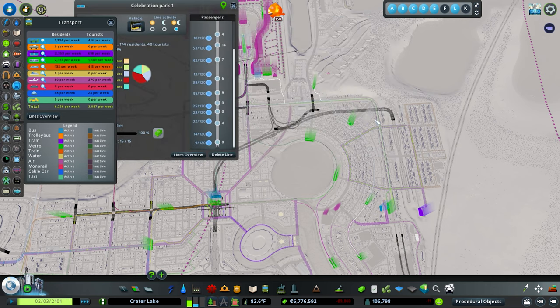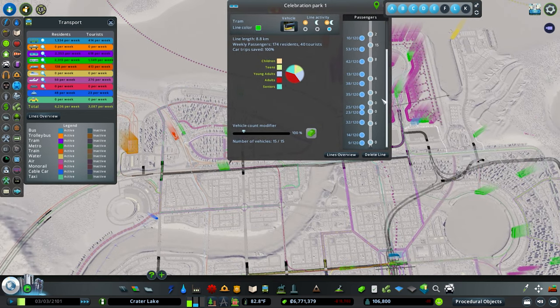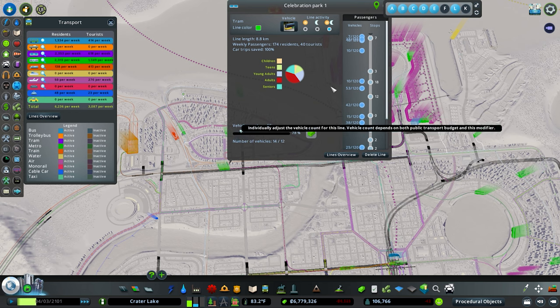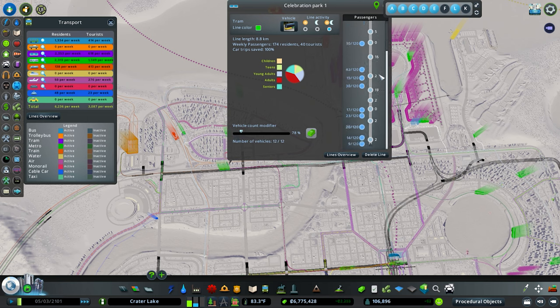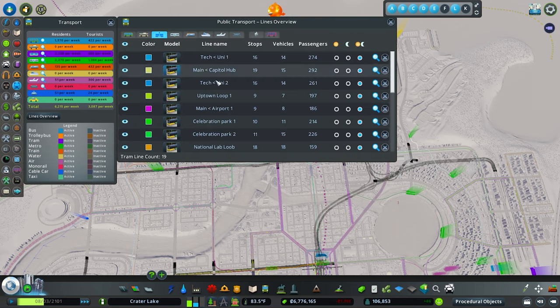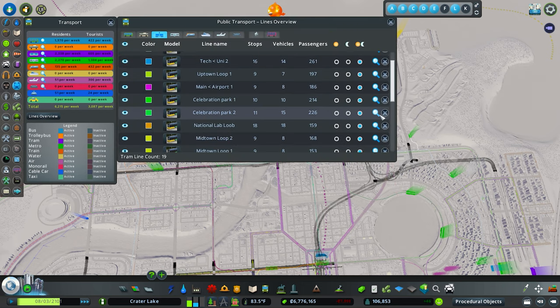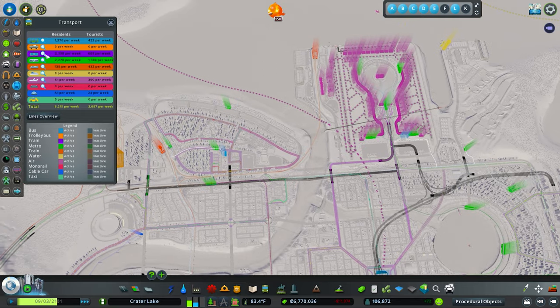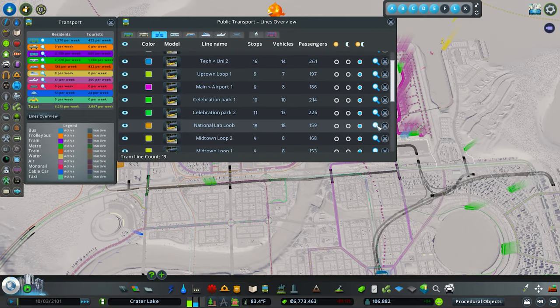Celebration Park one and two look like they're both pretty popular — 15 trams right on top of each other with 100% car trips saved. Maybe we'll drop down to 10 trams — there's no point in having them that close together, it just causes congestion. Same for Celebration Park two. National Lab Loop had about 18 trams but we have a metro stop right there too, so this one basically loops around and is kind of redundant but provides access to the neighborhood. We'll drop it down to 10 — more spacing, less congestion.